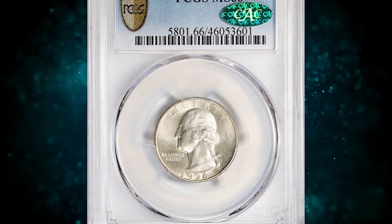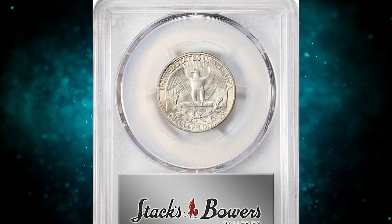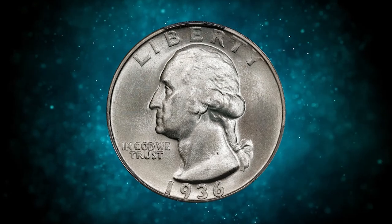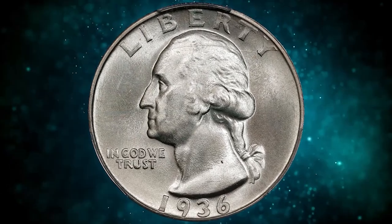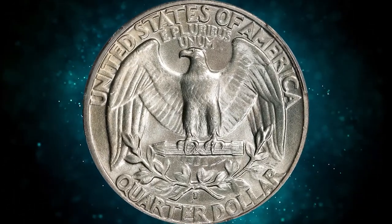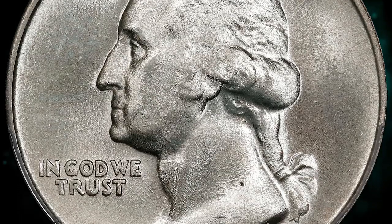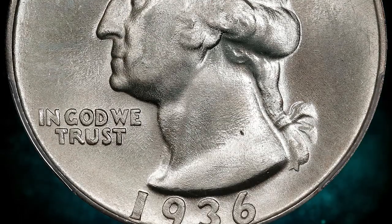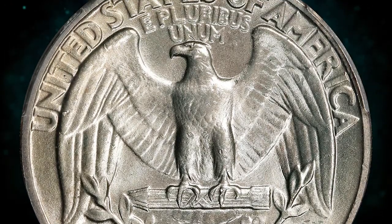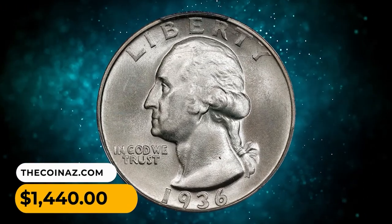Number 15: 1936D Washington Quarter in MS66 condition. A dusting of silvery iridescence greets the viewer from both sides of this lustrous and smooth upper-end example. After only the 1932D and 1932S, the 1936D is the rarest quarter of this design type in gem mint state preservation, excluding varieties. At the assigned grade level and with CAC approval, the 1936D is highly elusive. This true gem ended up selling for $1,440.